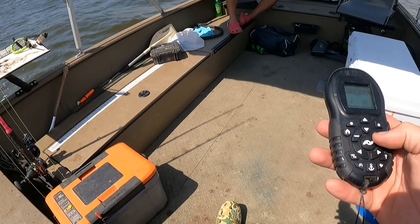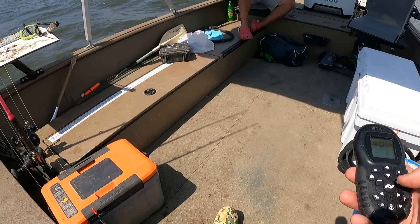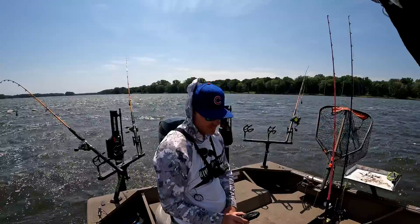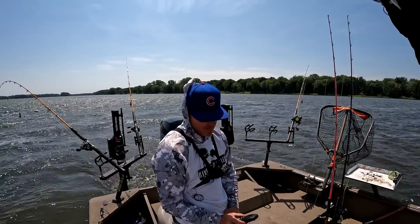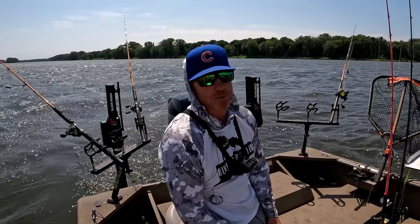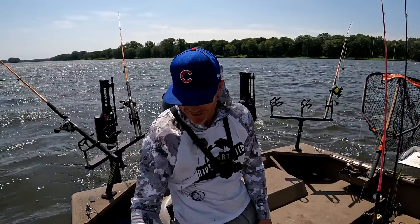We're going 1.2 to 1.5 mph at six and a half. Bumped up to seven. Wind helps us a little bit. We'll hopefully be back to camp in like four hours. Probably hit a few spots on the way — we'll see how it works.